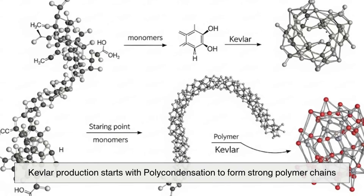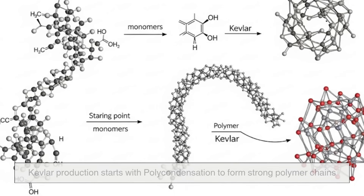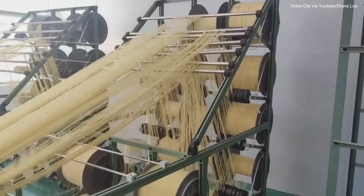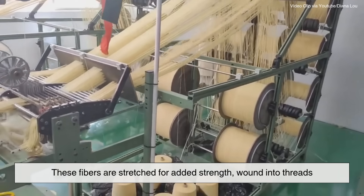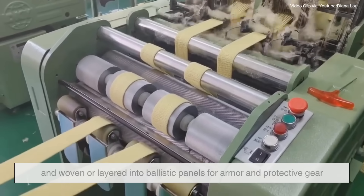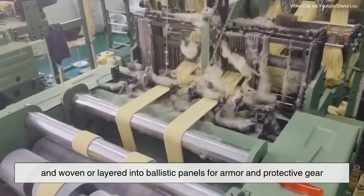Kevlar production starts with polycondensation to form strong polymer chains, which are spun into fibers through tiny spinnerets. These fibers are stretched for added strength, wound into threads, and woven or layered into ballistic panels for armor and protective gear.